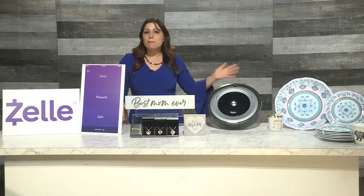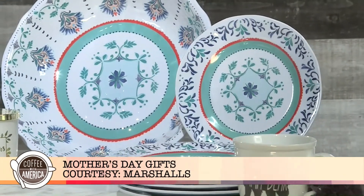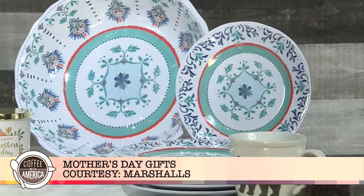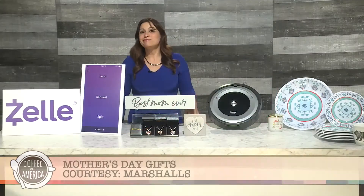Lastly, you can get mom a Mother's Day gift from Marshalls. They have so many cute options like mugs and candles, serving ware, and they always have affordable prices. Happy Mother's Day!